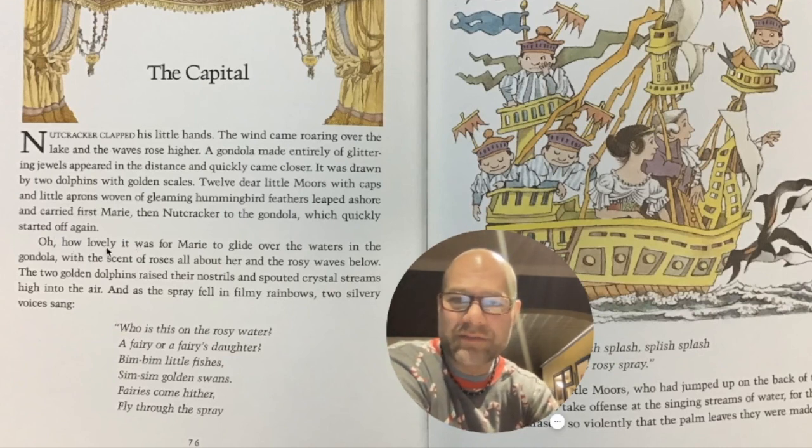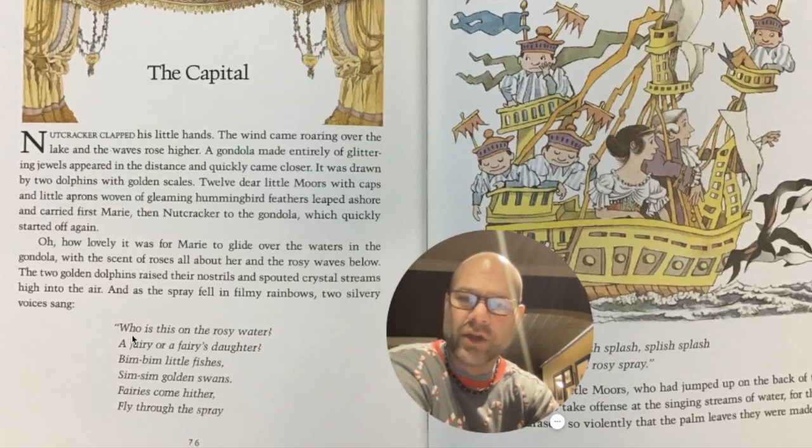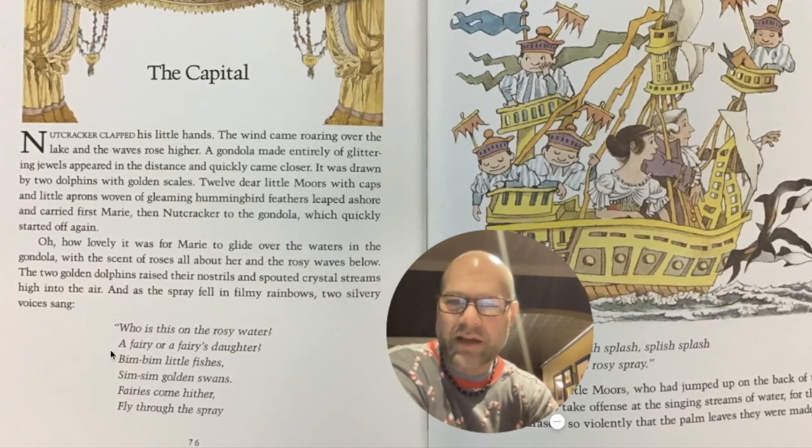How lovely it was for Marie to glide over the waters in the gondola, with the scent of roses all about her and the rosy waves below. The two golden dolphins raised their nostrils and spouted crystal streams high into the air. And as the spray fell in filmy rainbows, two silvery voices sang, 'Who is this on the rosy water, a fairy or a fairy's daughter?'